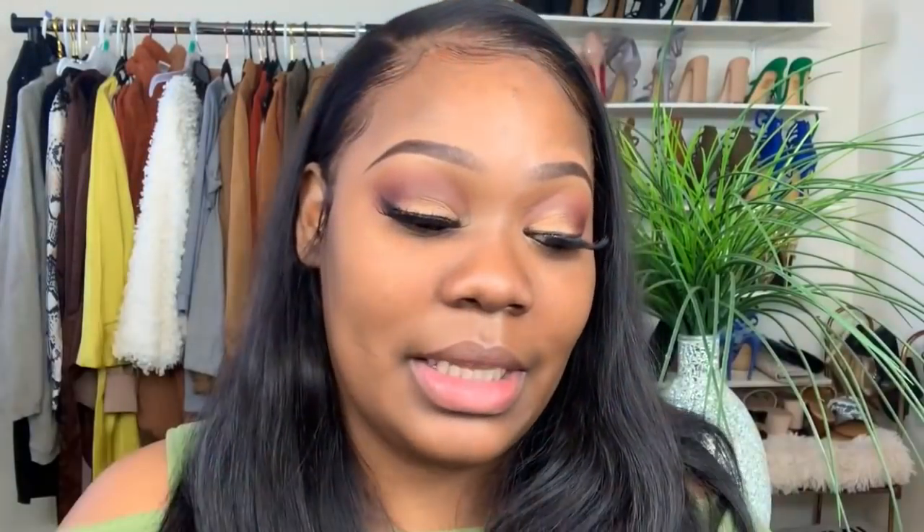I picked up two concealers and I also picked up the foundation. The foundation color I picked up is Caramel — I think it's going to be too light for me. I'm pretty certain it's going to be too light, so I'm probably not even going to bother with a full review on it.